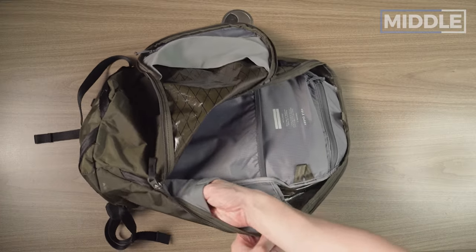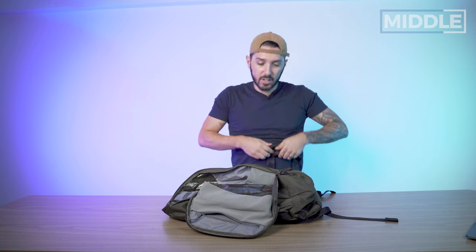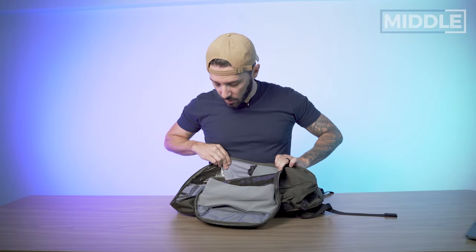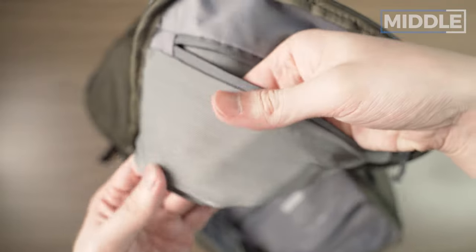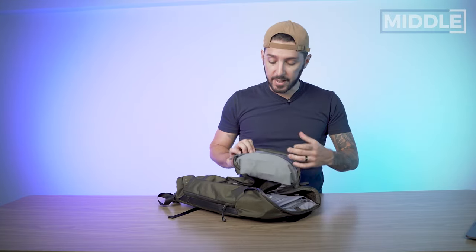Moving on to the side pocket: stretchy mesh, great elasticity, double-layered for extra durability. I'm going to throw my tote in there — I always bring a tote as an extra carry option, and they're so small and compressible, great for grabbing groceries. And finally we have a top pocket which, due to the materials, is soft, silky, and smooth — you could put your glasses in there. I've got backup headbands, snacks, and a little microphone in case I do some content creation on a hike through the mountains of Hong Kong.